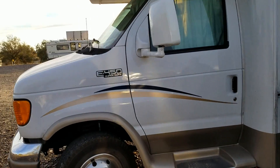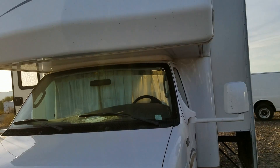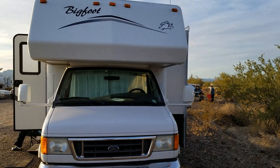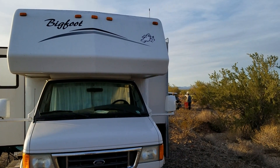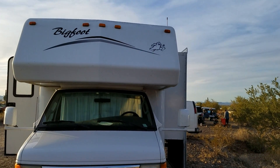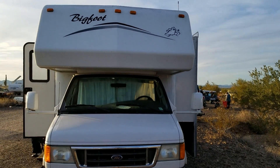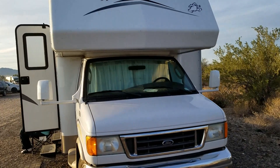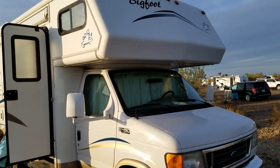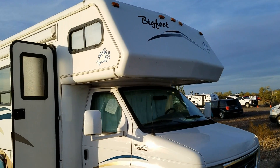Everybody asks me why I sold my Bigfoot. Well, it was a 1998 model with 85,000 miles, and at the time I thought I needed to take my contracting business with me and pull a trailer. The 30 feet of the RV combined with an additional 20-foot trailer was just too much, so my idea was to go to a 21-footer. After I did that, I decided not to pull the trailer at all — so that's what happened to my Bigfoot.